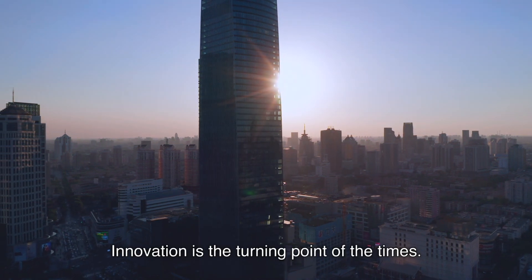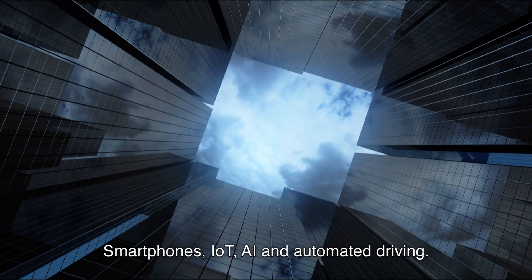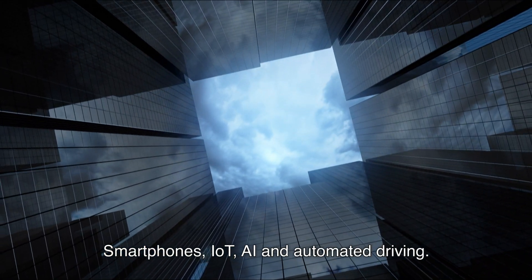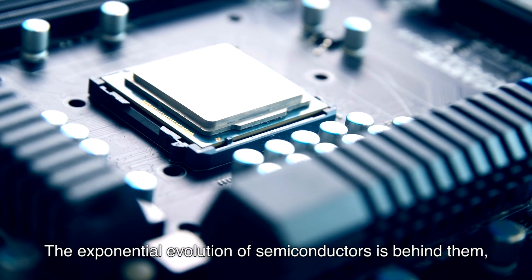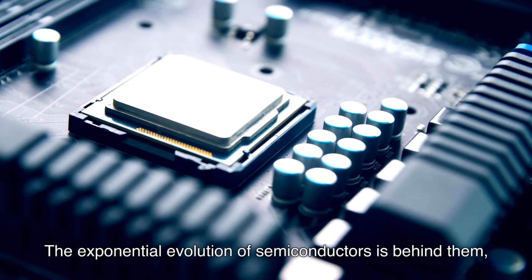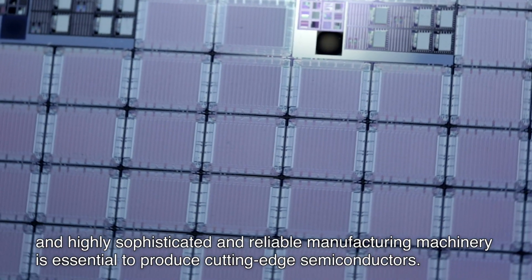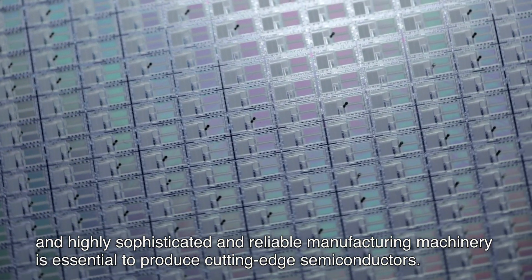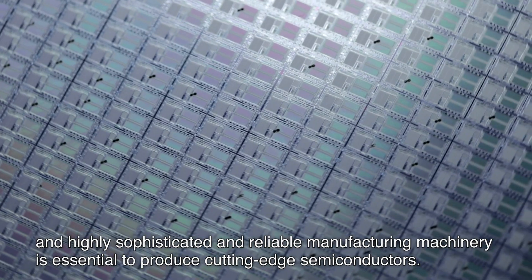Innovation is the turning point of the times. Smartphones, IoT, AI and automated driving — the exponential evolution of semiconductors is behind them, and highly sophisticated and reliable manufacturing machinery is essential to produce cutting-edge semiconductors.